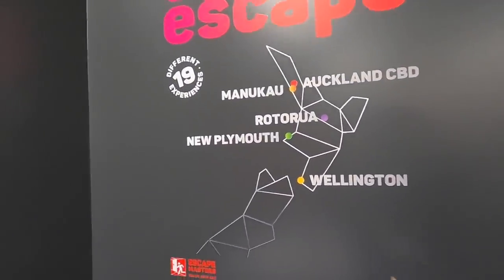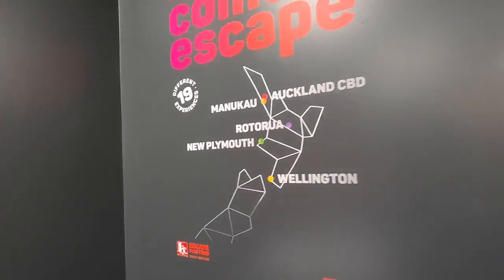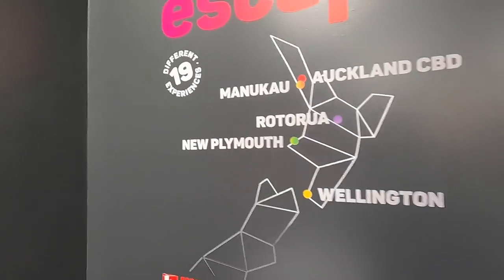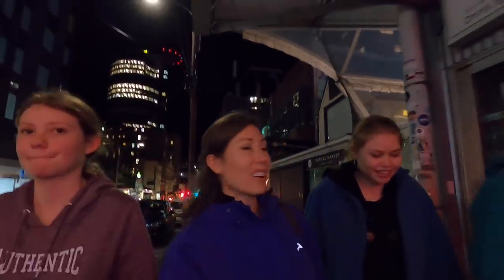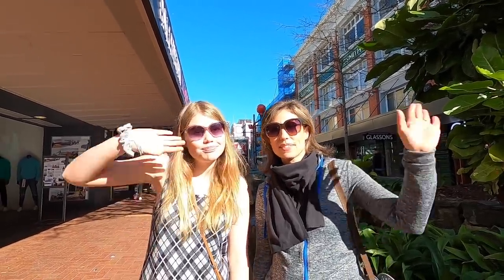We're down here in Wellington and they have all the different escape room locations — we might just have to do another one in Auckland. Thanks so much for watching our tour of Wellington, New Zealand. Don't forget to subscribe, give a big thumbs up, and comment down below where you're watching from. We'll see you next time, bye!